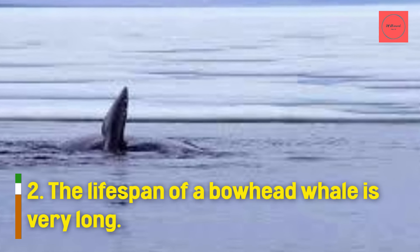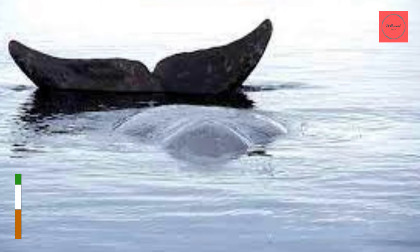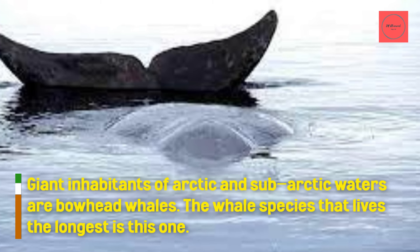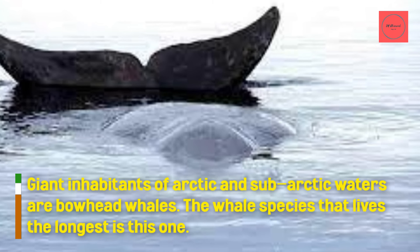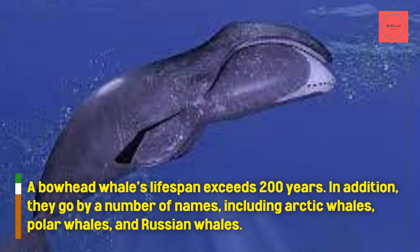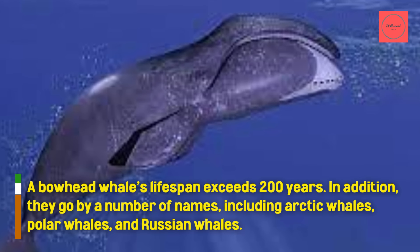The lifespan of a bowhead whale is very long. Giant inhabitants of Arctic and sub-Arctic waters, the bowhead whale is the whale species that lives the longest. A bowhead whale's lifespan exceeds 200 years. They also go by a number of names, including Arctic whales, polar whales, and Russian whales.